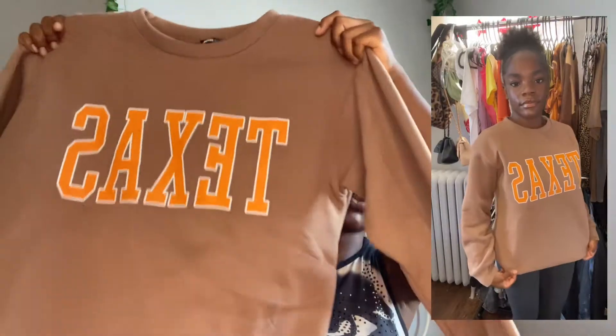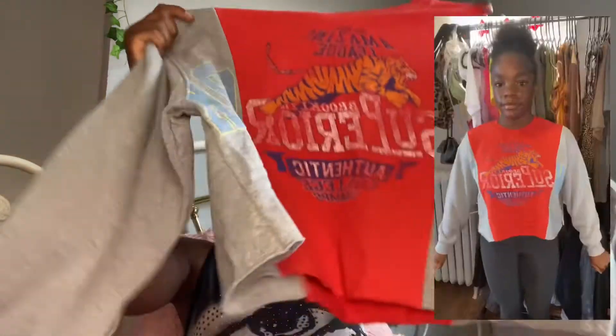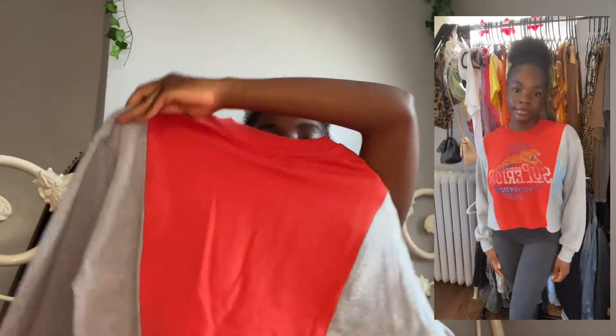Moving on to sweatshirts — I got this oversized crew neck, the material is really nice and thick, this will keep you warm. It says Texas and it's brown, because I'm loving brown and pink. My color palette that I really like for clothing is brown, pink, green, and black — I feel like those colors look the best on me. I also have this sweatshirt that's like crop but not really crop because I got it a size above. It's really cute, something I can easily throw on and go to school. Fashion Nova's material is just great — I have not been disappointed.